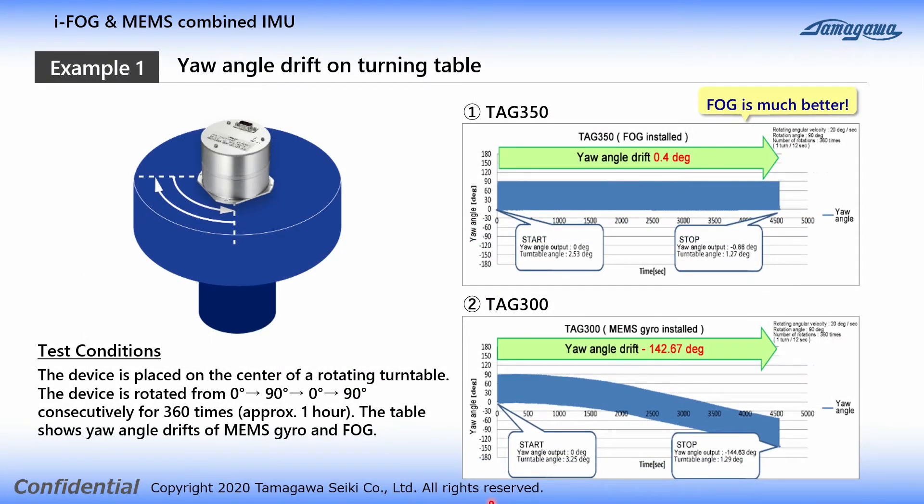The first measurement example is the evaluation result of yaw angle drift when the sensor is placed on a rotating turntable. The upper graph shows the result of TAG350 using FOG, and the lower graph is the result of an IMU using a MEMS gyro. The yaw angle is calculated by integration of the Z axis angular velocity, so the error accumulates over time causing yaw angle drift. As a result, the MEMS IMU had a yaw angle drift of 142 degrees in one hour, while FOG had a very small amount of error — only 0.4 degrees in one hour.